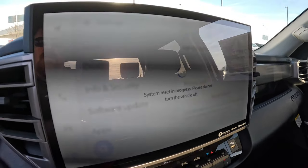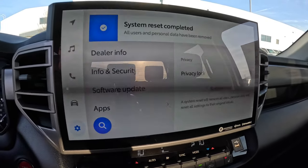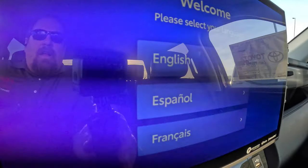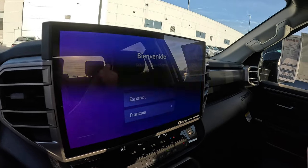This is going to take just a couple of seconds. And now it says 'System Reset Completed.' Boom — you're back to where it asks you for English, Spanish, or French, and now you can hook up your connected services with either yourself or, if you're a salesperson, your customer.